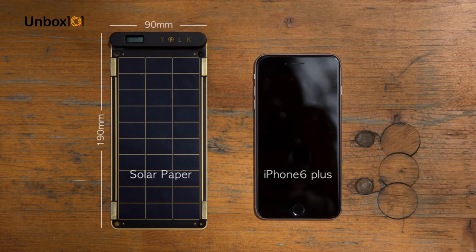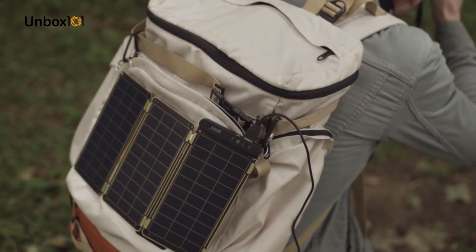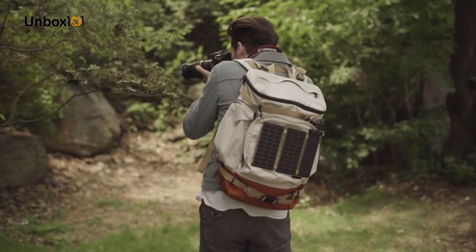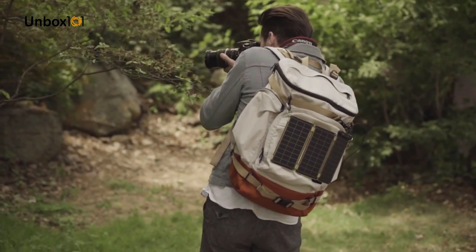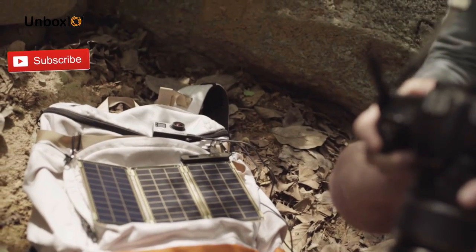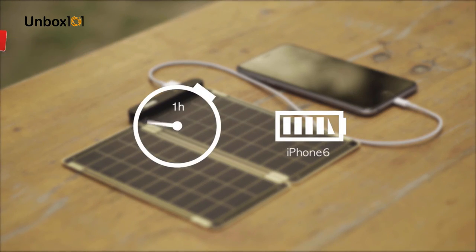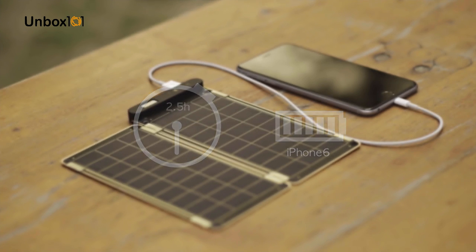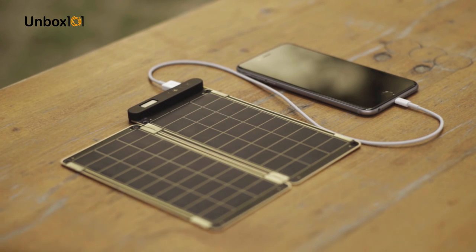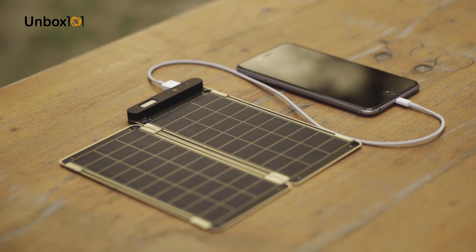Solar Paper is super small and slim, so you can conveniently carry it when traveling or in daily life, and use solar energy anywhere under the sun. It can fully charge an iPhone 6 within two and a half hours. Solar Paper is the world's first solar charger that can auto-reset via a comparison operator, so you don't have to worry about shadow or cloud on solar panels.